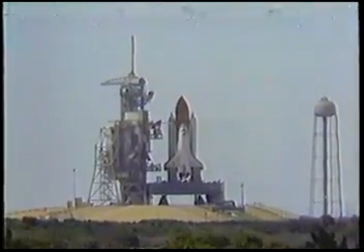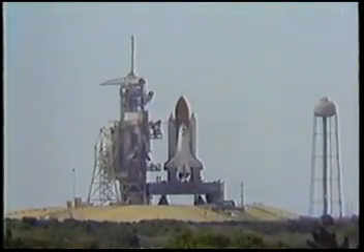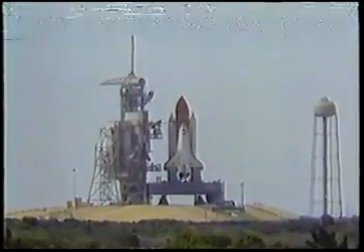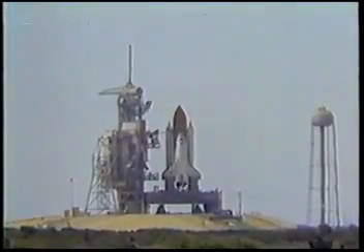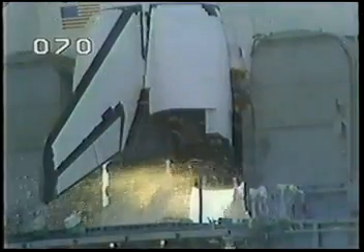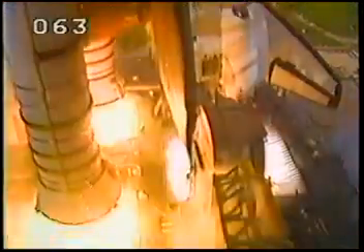Now let's listen for a moment to the countdown. We have a go for auto sequence start. Challenger's four redundant computers now have primary control of critical vehicle functions. Minus 20 seconds. With 20 seconds to go, we just want to tell you that this is Space Lab 2. There will be 13 experiments in all, most of them astronomy experiments. We have go for engine start. T-minus 5, 4, 3, 2, 1. Ignition and liftoff — we have liftoff of Challenger in Space Lab 2.